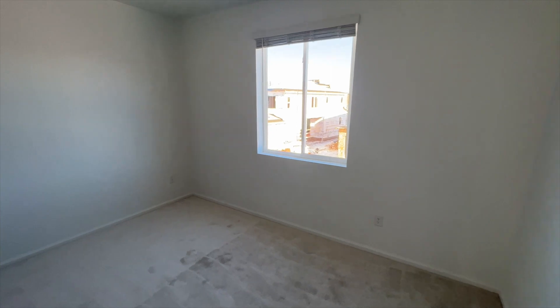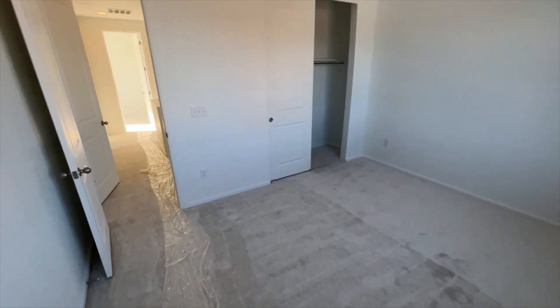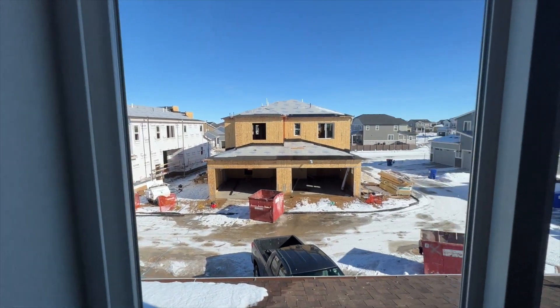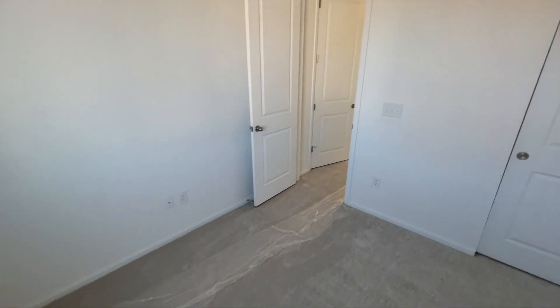This will be the first bedroom — again, blinds are included — an average-size bedroom. The window is over the garage, so you're looking east from that window.